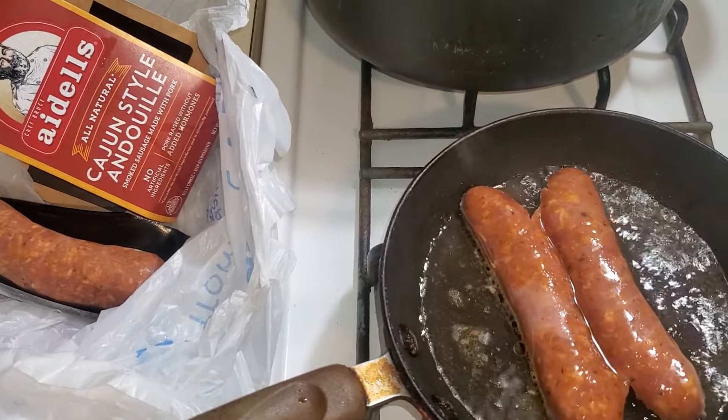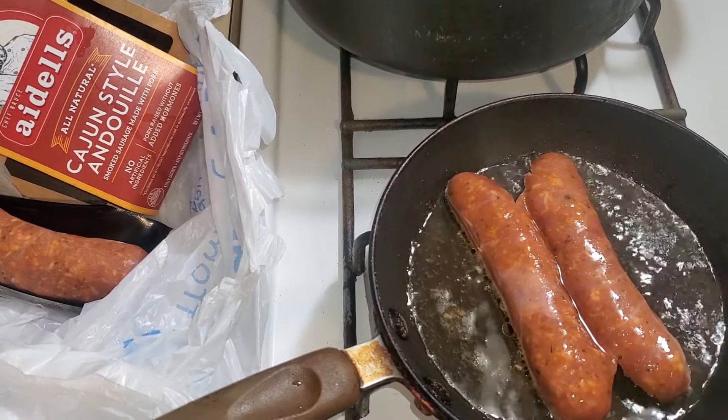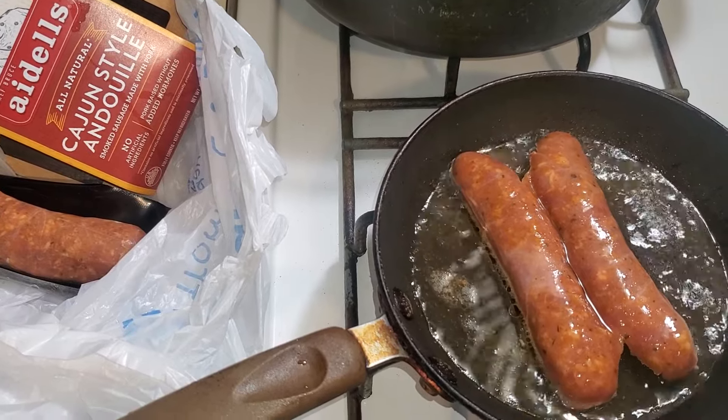Today is January the 12th, 2024. Greetings from Jacksonville, Arkansas. We're within the 6 p.m. hour — I believe it's about 6:33 p.m. to be exact.